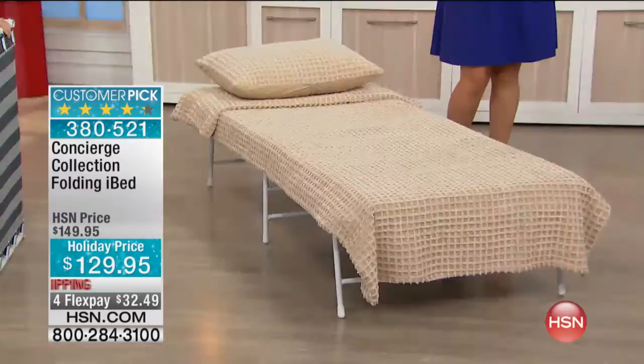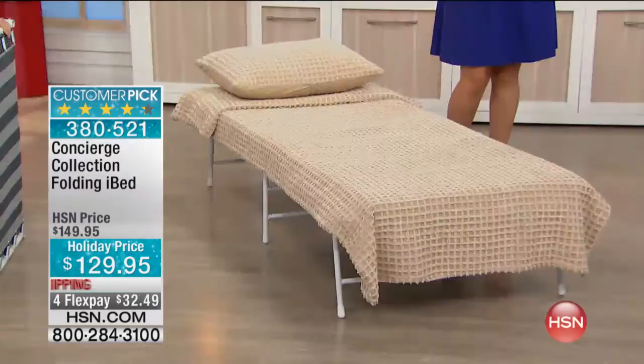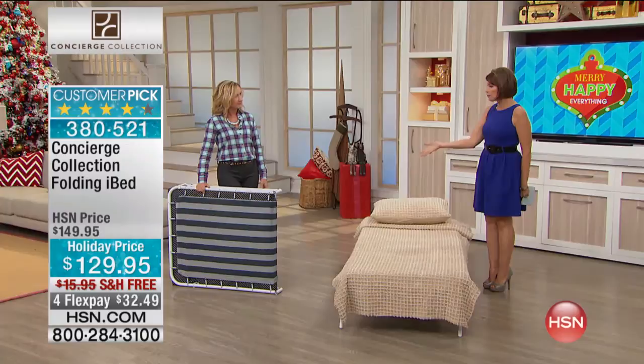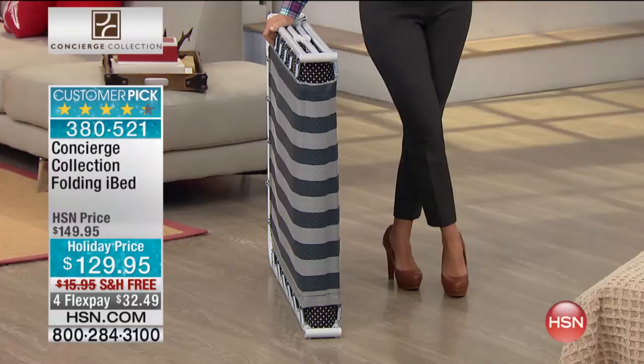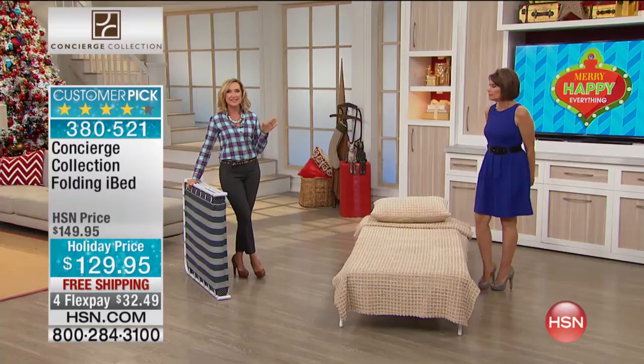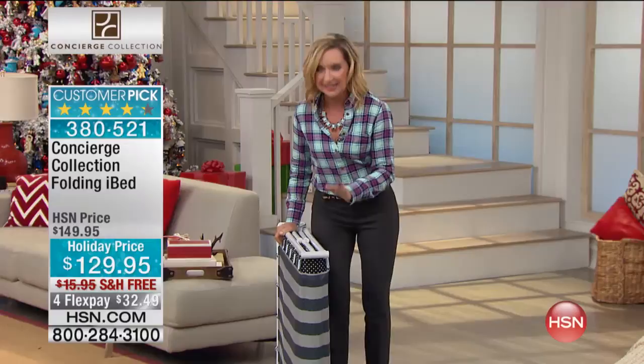This is called the iBed. It is a folding bed, so you can pop this up and get everybody off the ground. It is so lightweight and so easy for you to store. It looks like a lounge chair, and it weighs about 26 pounds. You can just slip this underneath your bed or in a closet. The time is coming when guests are coming, and this is one of the easiest solutions.